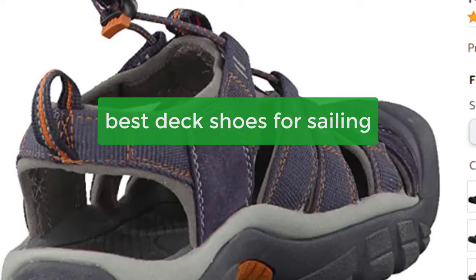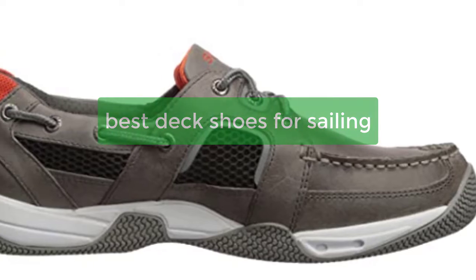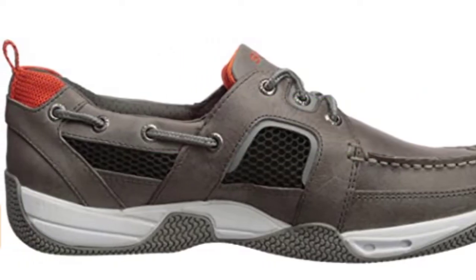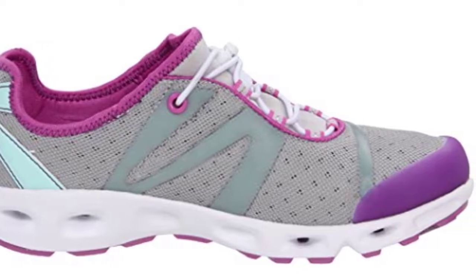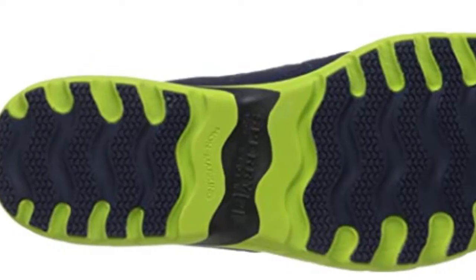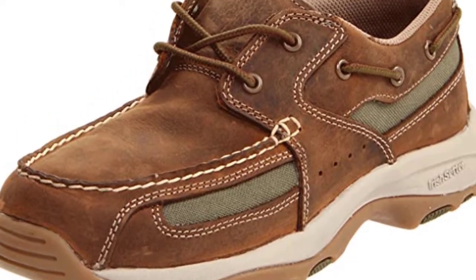Looking for the perfect deck shoes for sailing? Look no further. Our selection of deck shoes includes both slip-resistant and waterproof options, perfect for ensuring a safe and comfortable experience while on the water. Whether you're an experienced sailor or just starting out, our deck shoes are the perfect addition to your wardrobe. Shop now and enjoy your sailing experience to the fullest.